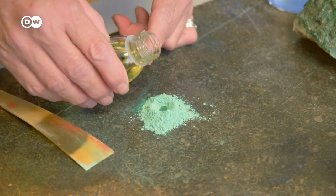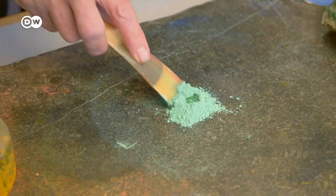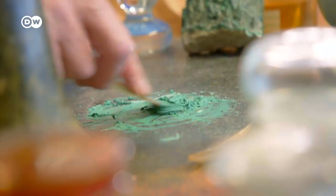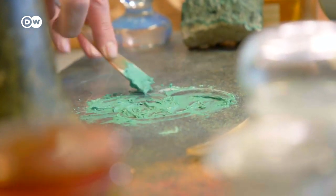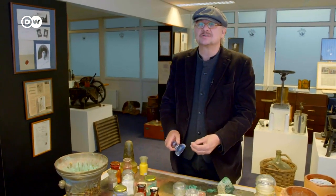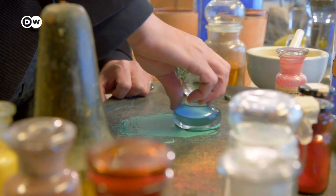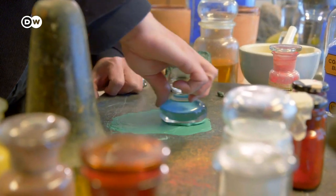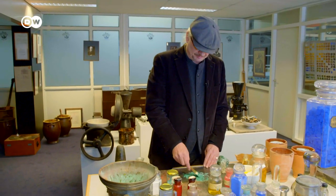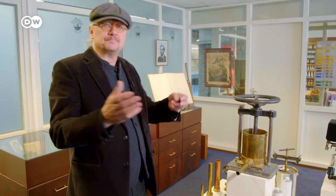How much oil does a certain pigment need? First of all, with this bone palette knife, they would wet the pigment roughly. They had to grind it — that's just to make sure that every particle of the pigment is surrounded by the linseed oil. This is the way the paint was made in the time of Rembrandt.